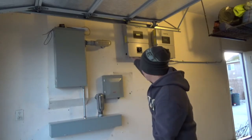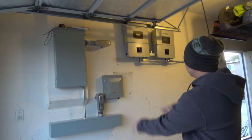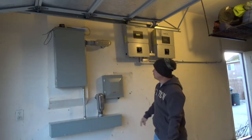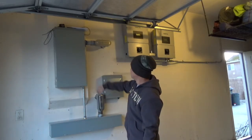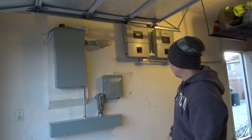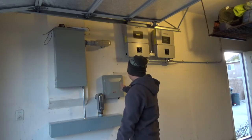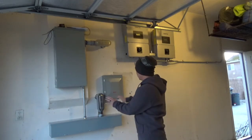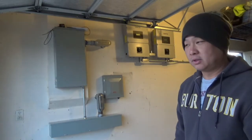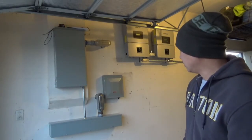Those guys were just here gangbusters, working hard. I'm super excited — check this out. This is the inverter, this is our new panel with the new breakers in there. I don't know what all this stuff is — I think there's a gateway or a switch or whatever, but they're gonna go through all this with me today once they do the wrap-up.